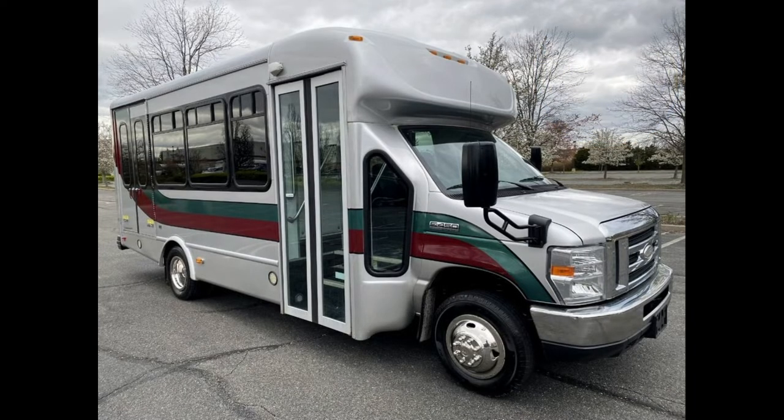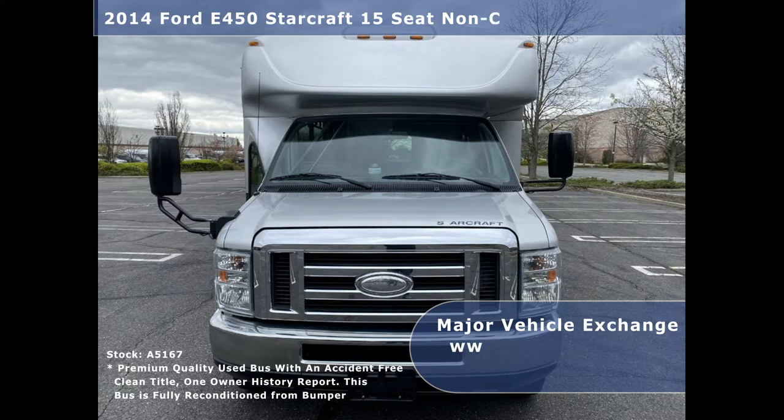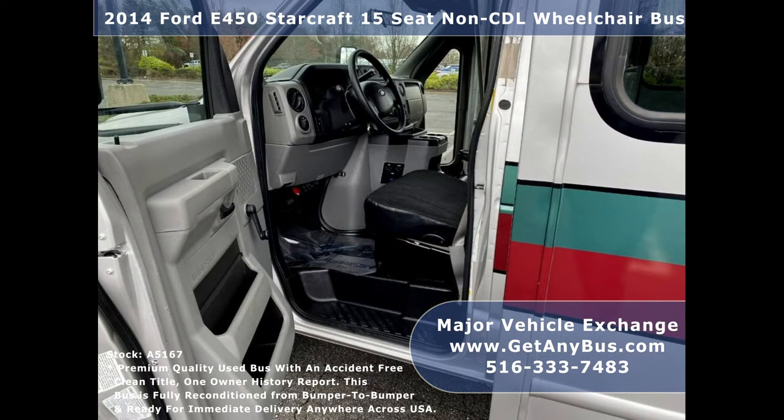Major Vehicle Exchange presents a 2014 Ford F-450 Starcraft 15-seat non-CDL wheelchair bus for sale, stock number A5167. This used bus for sale has an accident-free clean title, one-owner vehicle history report, suitable for adults, church, senior, luxury, and medical transport.